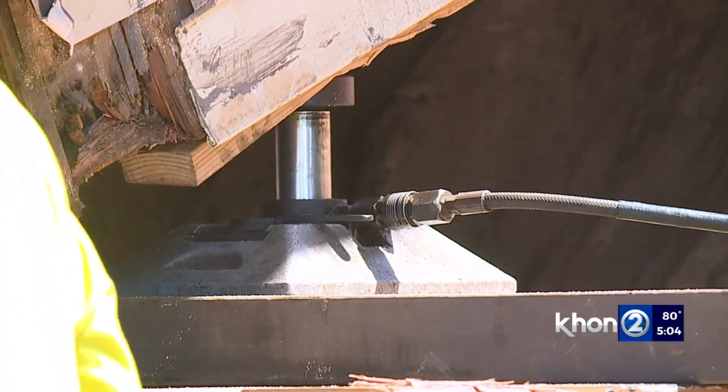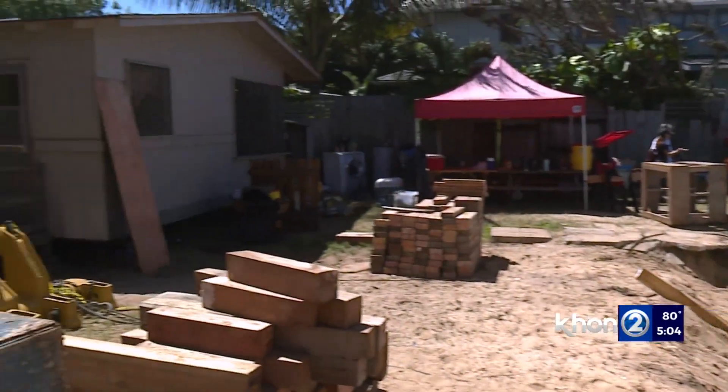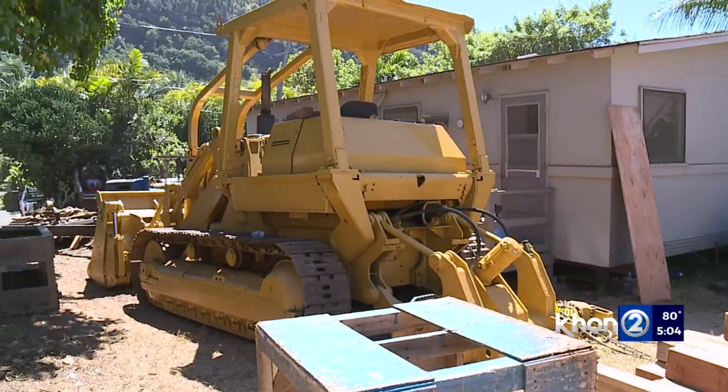The day it fell down, I got a call from the neighbors and a few friends that know me around. First thing, I came out here in the morning and started working. His plan is to stabilize the house, level it, and then push it back up onto the safe zone, right up against the front house.